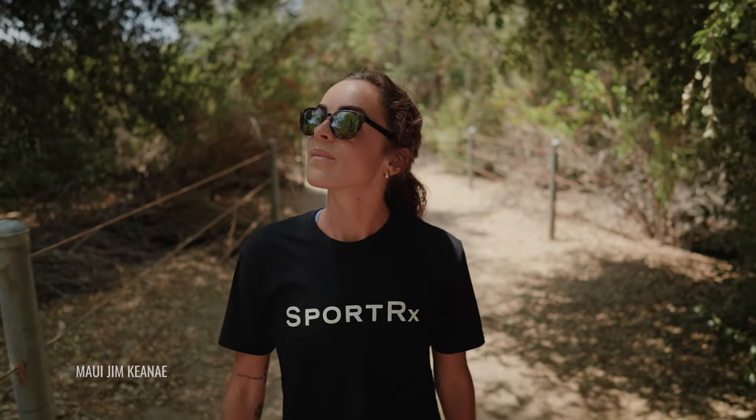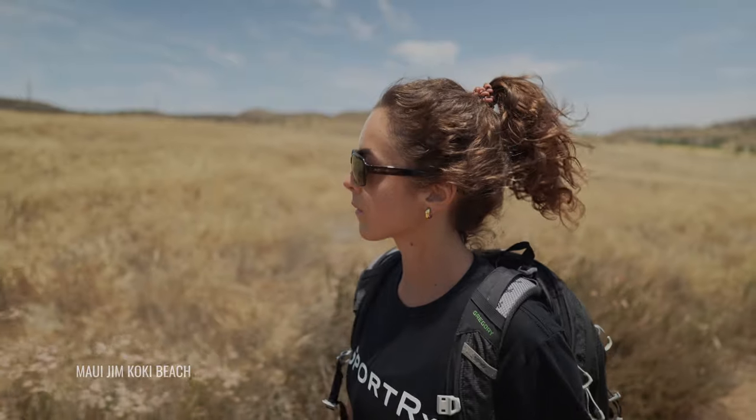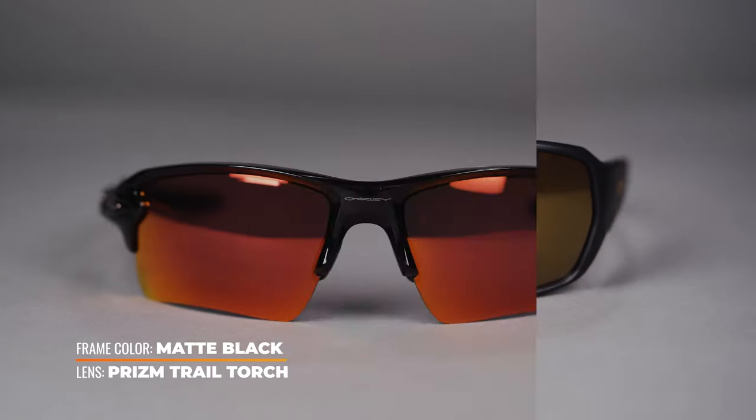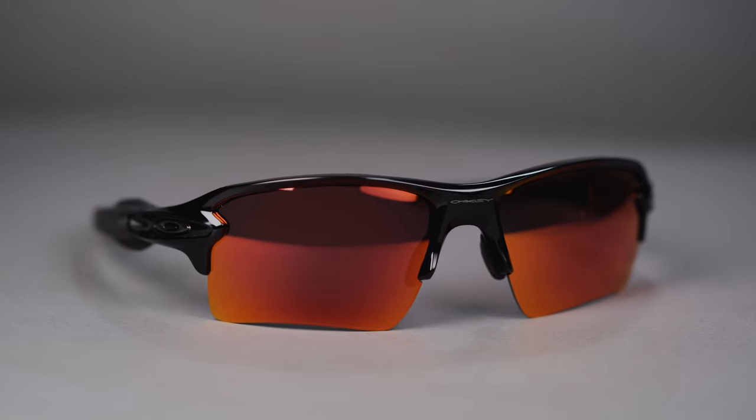When it comes to lens tech, I think contrast enhancement is amazing. You really should go with something that helps to improve and boost contrast. You're going to be looking at colors like coppers, browns, or even rose — bronze colors in those categories are going to be good for you. With the contrast boost, it's going to make it easier to read and understand the terrain; you can better spot things like potholes, divots, or where the ground just kind of disappears. It also helps to make things prettier and colors more vivid.